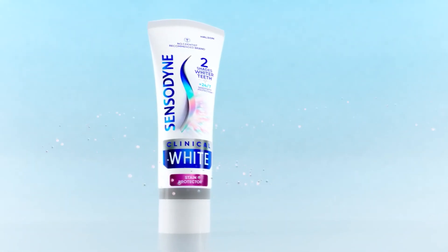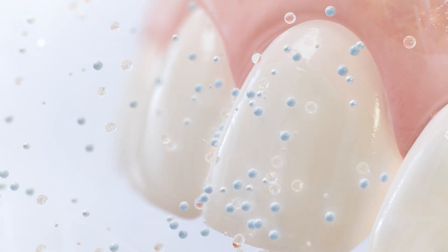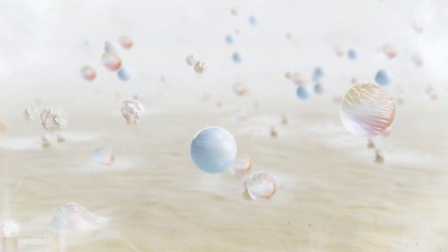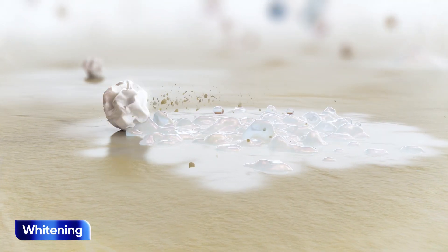Sensodyne Clinical White actively whitens and prevents stains. Silica, alumina, and sodium tripolyphosphate, or STP, work together to remove existing extrinsic stains caused by chromogens that accumulate on the teeth from everyday food and drink.